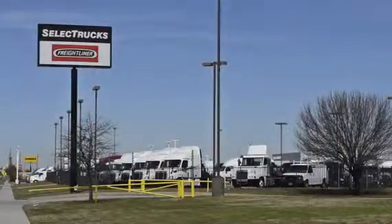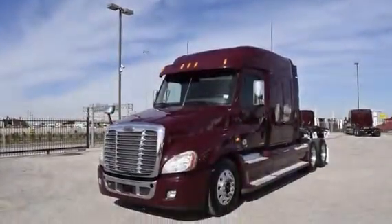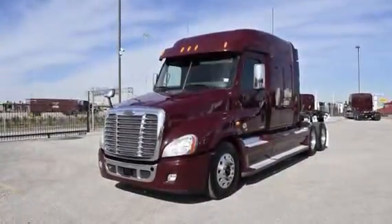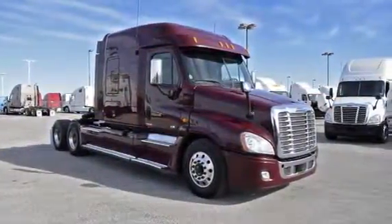Welcome to Select Trucks of Houston, a full-service Freightliner dealership. Today, we have a very nice fleet of maintained 2012 Freightliner Cascadia with a 72-inch mid-roof XT sleeper from a major U.S. fleet that recently received the Fleet of the Year award.